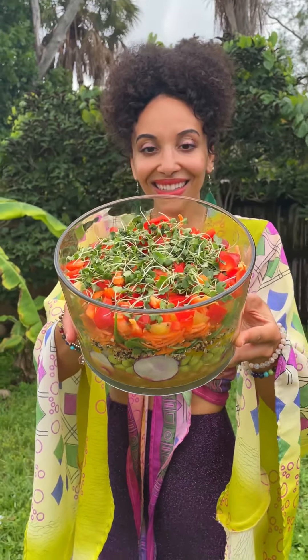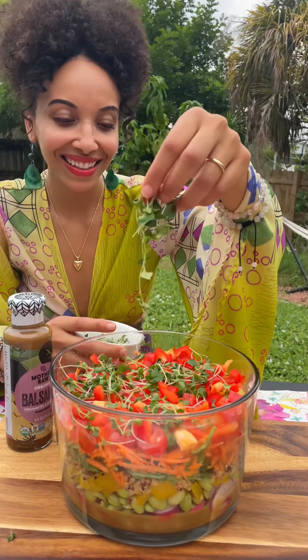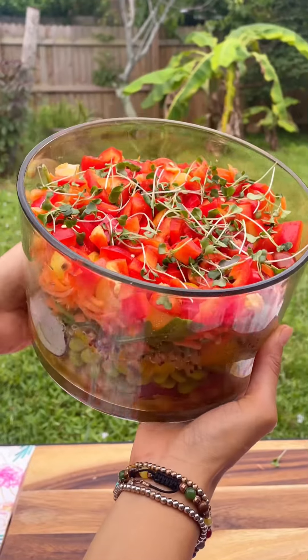Microgreens are magical, but what are they? These powerful little plants contain up to 40 times more nutrients than the mature plant. They're perfect for any kind of topping — for soups, salads, toasts, nachos, any kind of garnish.